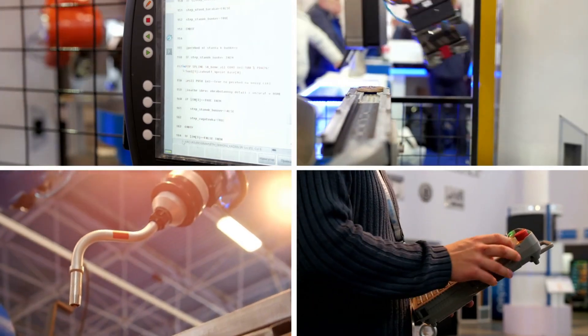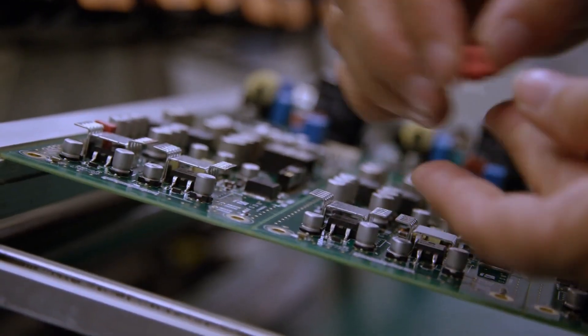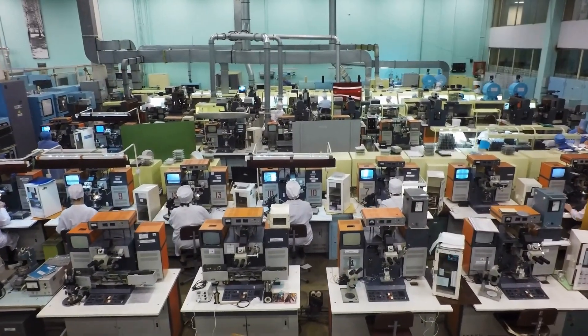So we're going to look at several different manufacturing strategies for new hardware products once you're ready to begin scaling up production.